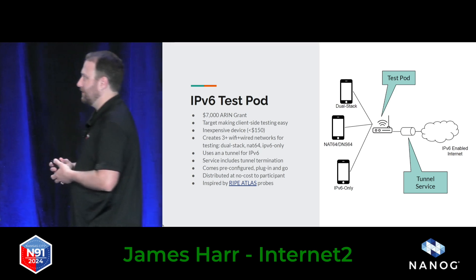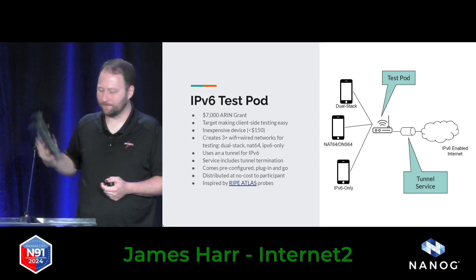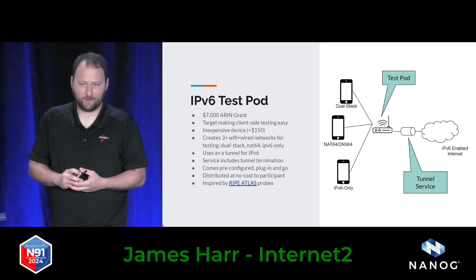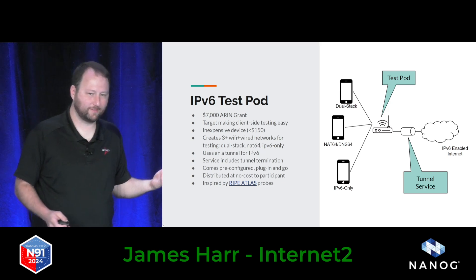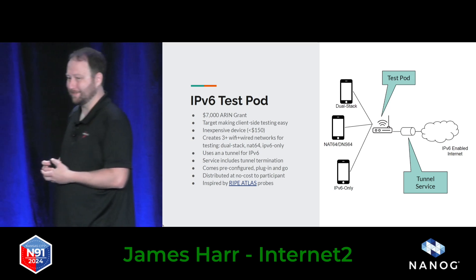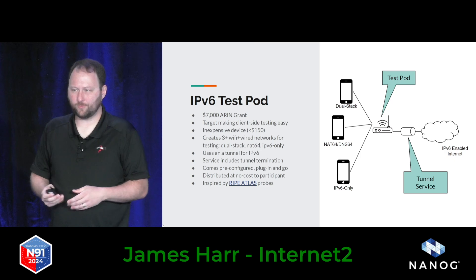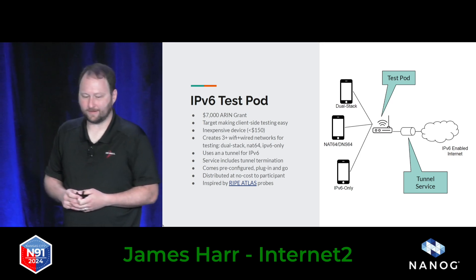The IPv6 Test Pod grant is intended to take little inexpensive routers, load some custom software on them, and provide an IPv6 network — and more importantly, different configurations of IPv6-only networks. It'll tunnel out to a service that's part of the project, so you don't have to worry about getting native IPv6 access. The idea is that it makes it easy to have something you plug in and can start testing with. How does my application work when it doesn't have any transition mechanism at all? Will my single sign-on work? It'll set up a bunch of little SSIDs and you can rotate through them, connect, see if the software works, and hopefully get some insight as to what you need to do to improve that. It could be simple software patches or changing the address family you're using.